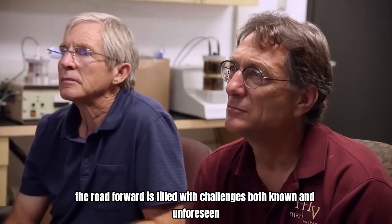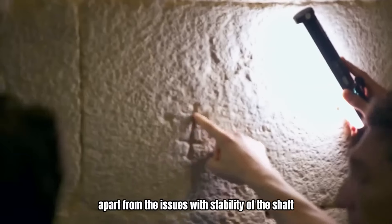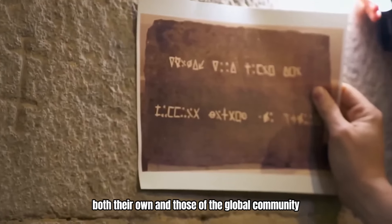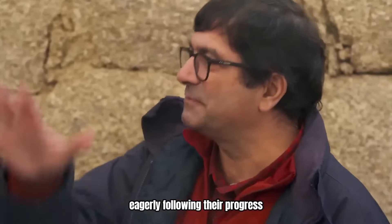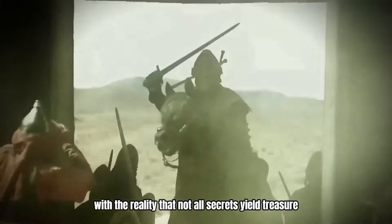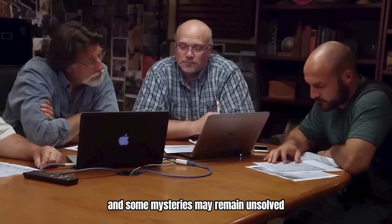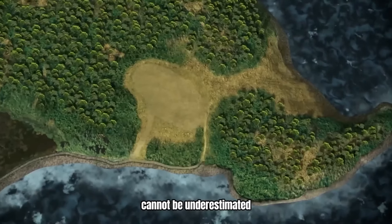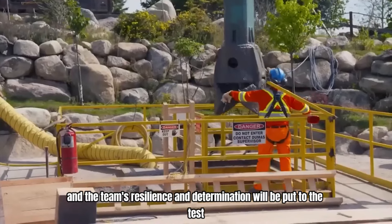However, the road forward is filled with challenges, both known and unforeseen. Apart from the issues with stability of the shaft, the team also faces the challenge of managing expectations, both their own and those of the global community eagerly following their progress. The anticipation of significant discoveries must be tempered with the reality that not all secrets yield treasure, and some mysteries may remain unsolved. The psychological and financial pressures of such an undertaking cannot be underestimated, and the team's resilience and determination will be put to the test like never before.